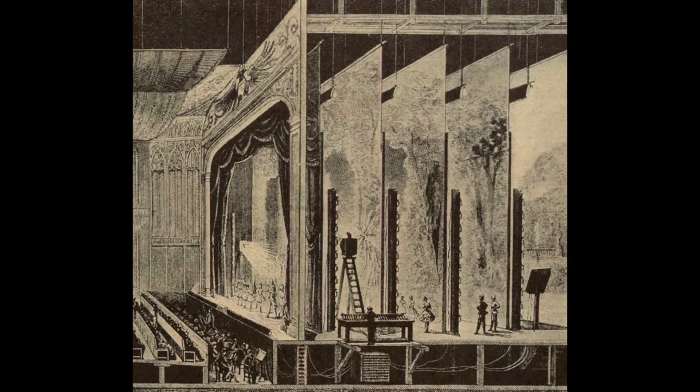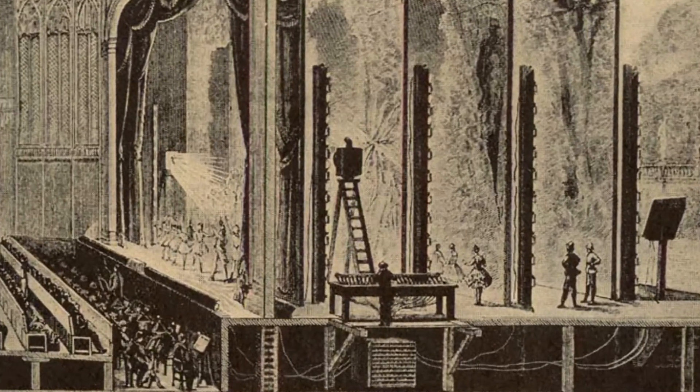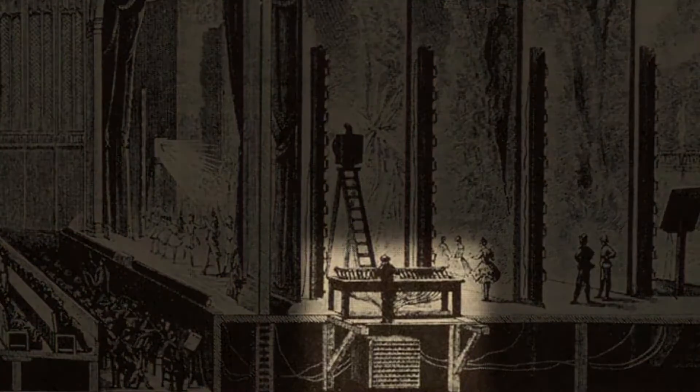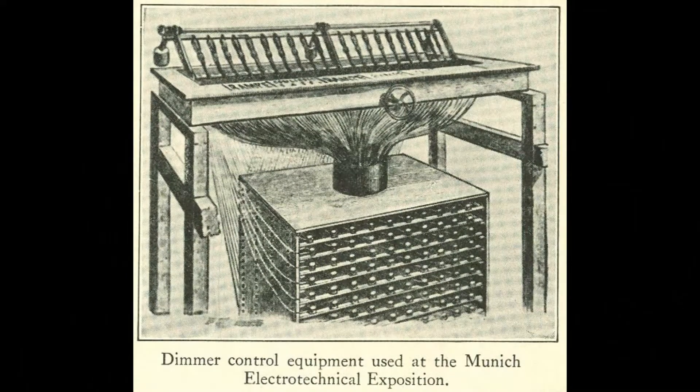I previously misidentified this image as an example of gas lighting due to some mislabeling, but I have since realized it is actually an illustration of one of the earliest demonstrations of electric lighting control, presented at the 1882 Munich Electrotechnical Exhibition. You can see the lighting operator standing stage left at a bank of levers, perched above what looks like a power distribution box. Although it's not pictured, this setup reportedly included a saltwater dimmer as part of the power supply system.